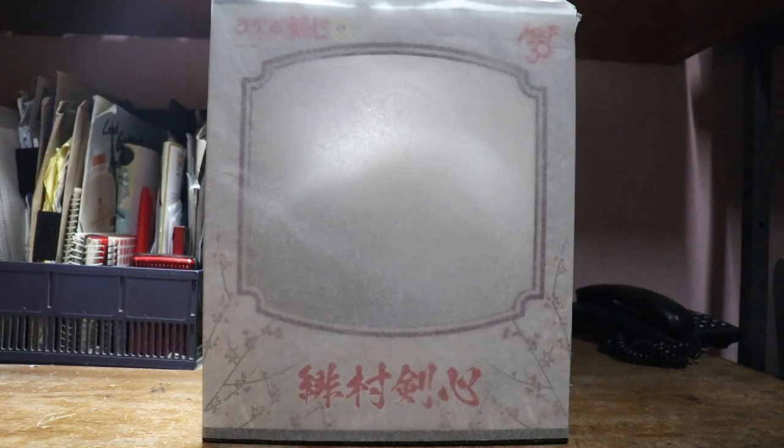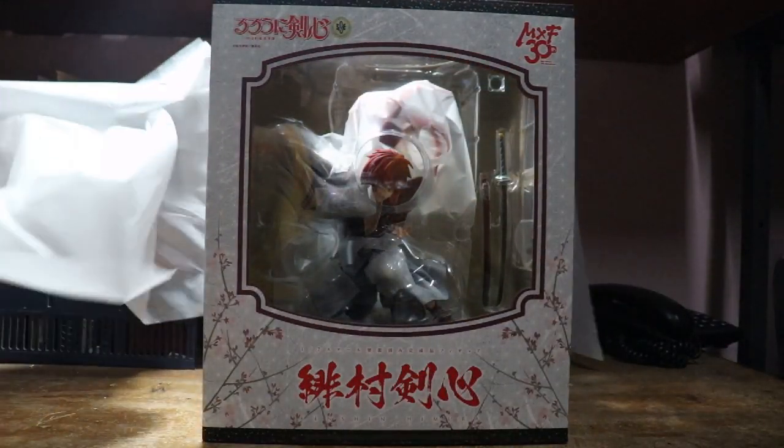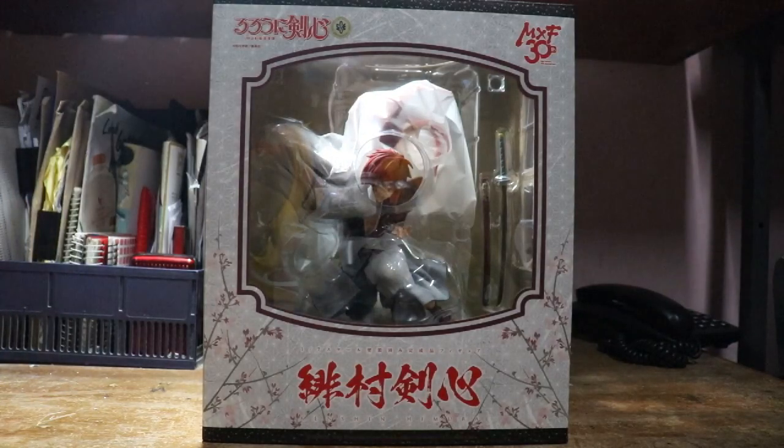Hello guys, I would like to share with you my newest collection. It took me a year to wait and it's finally arrived. This is my favorite anime character when I was a child. Let's see — wow, it's very gorgeous and stylish.